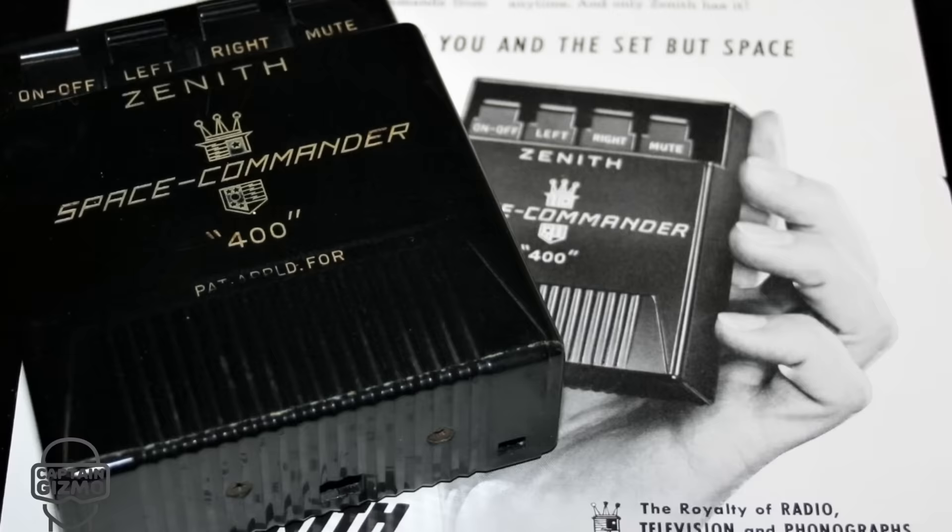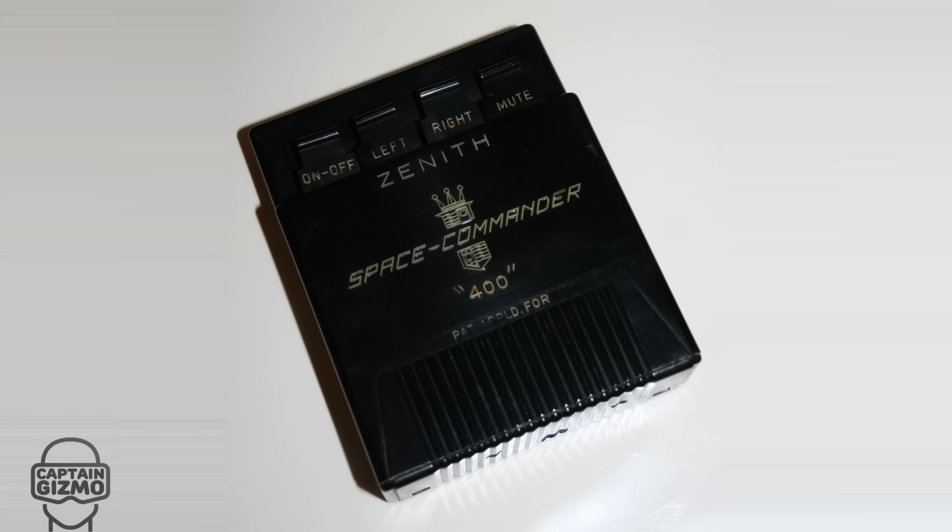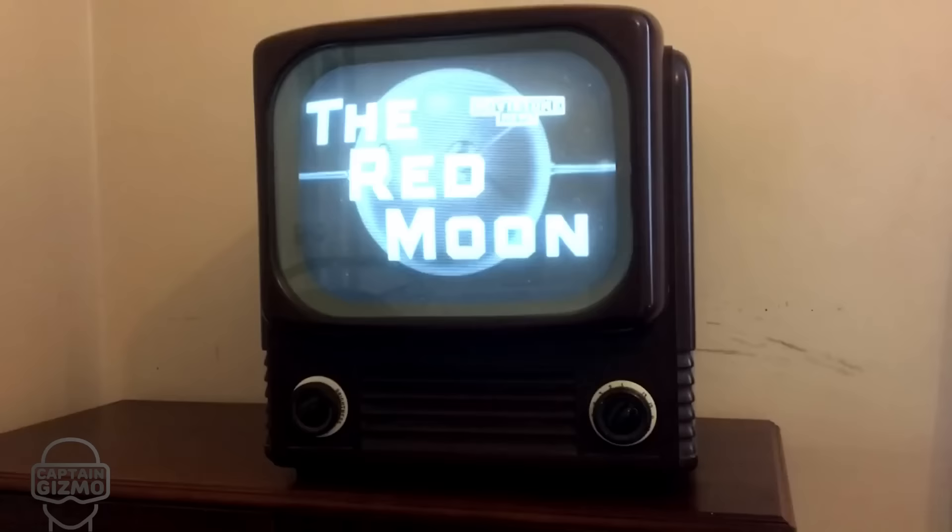The following year Zenith introduced an ultrasonic remote. When used, it produced a click and an ultrasonic sound to control each function. Functions were sometimes triggered by natural occurring sounds. Like wireless remote controls, color was a premium feature that did not catch on until the following decade.